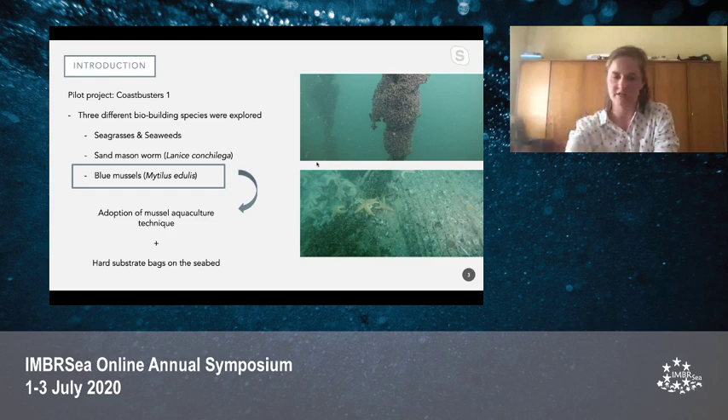As Peter explained, they collect mussel spat; once mussels become too heavy they drop on the floor and start forming mussel beds. Additionally, some hard substrates were also put on the seabed to facilitate this reef formation.